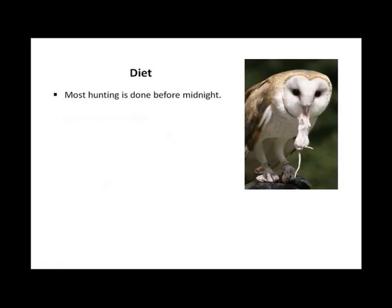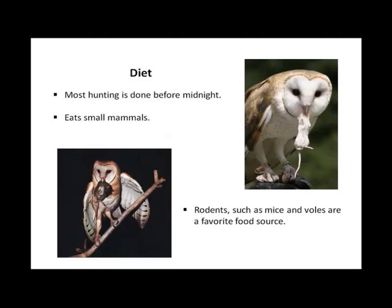Diet. Most hunting is done before midnight. Barn owls eat small mammals — rodents such as mice and voles are their favorite food source. They can eat up to six per night.